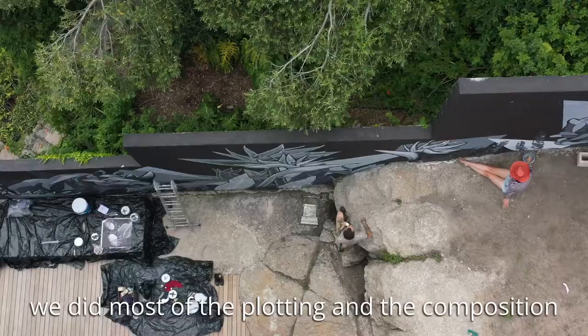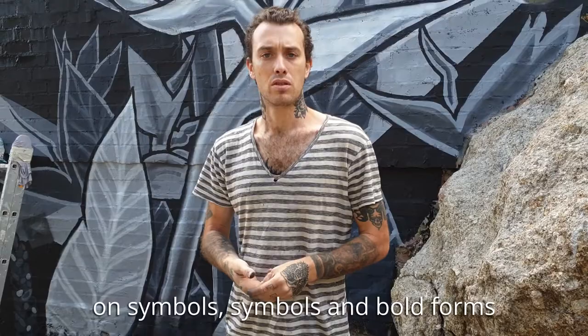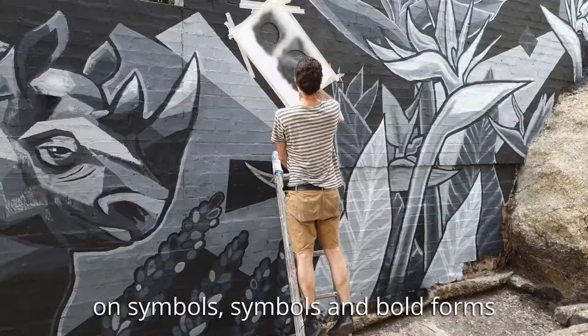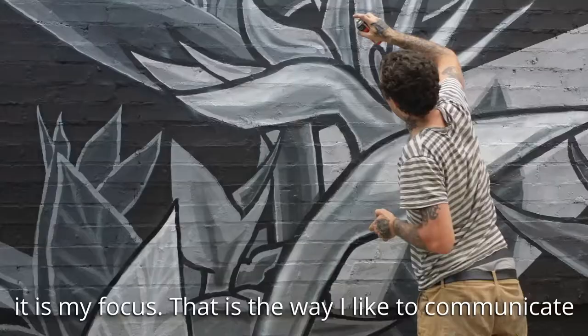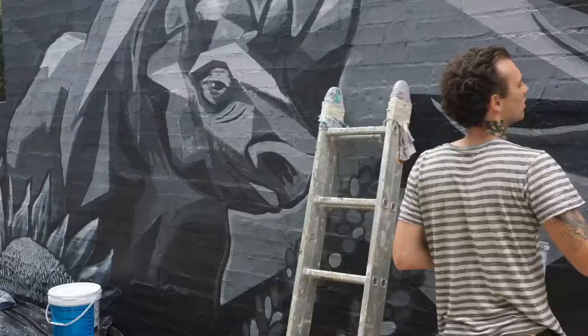We started this mural on a digital mock-up and did most of the plotting and composition on the computer before we got it here. As an artist, I have quite an emphasis on symbols — symbols and bold forms is my focus. That's the way I like to communicate.